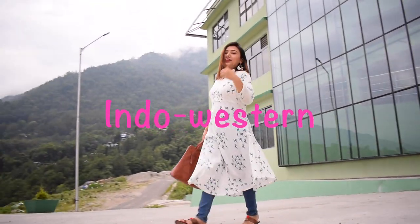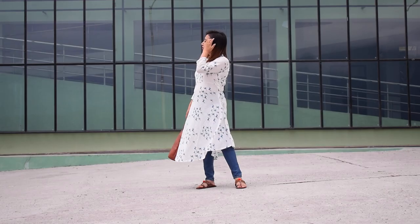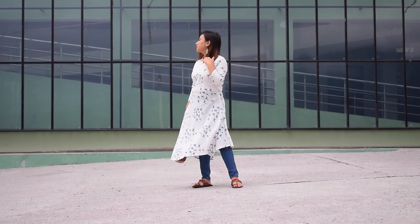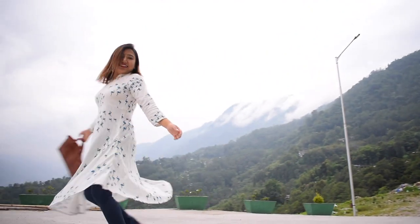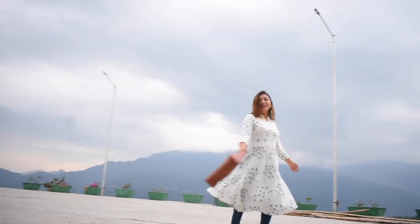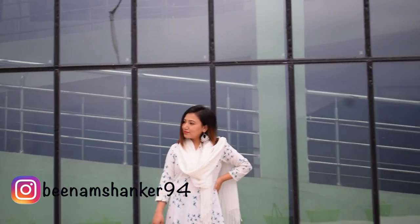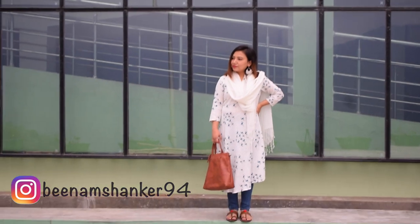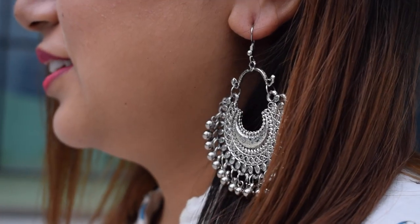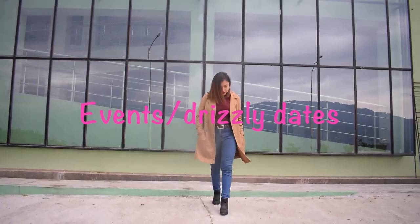All of us get tired of wearing the same type of Kurti every time — well, this is something to break the monotony. The combination of a long Kurti with jeans is effortlessly comfortable and trendy at the same time. It can make your outfit go from traditional to modern with very little effort. To match my overall Indo-Western look, I picked silver Jhumkas, Kolhapuri flats, and a simple leather bag.